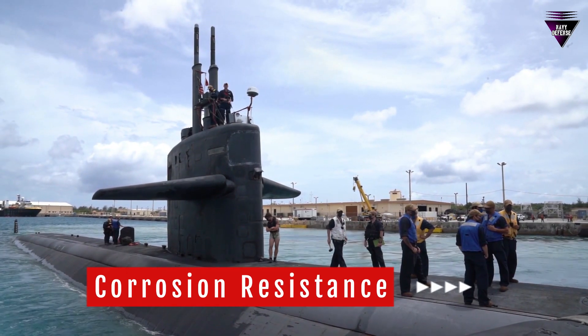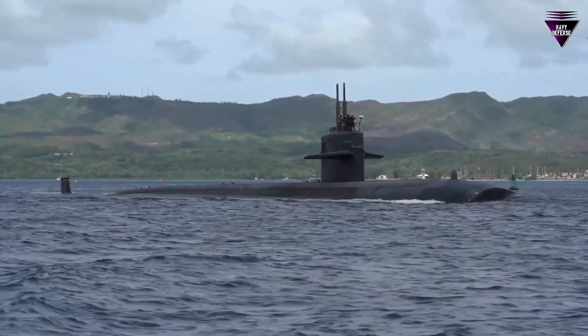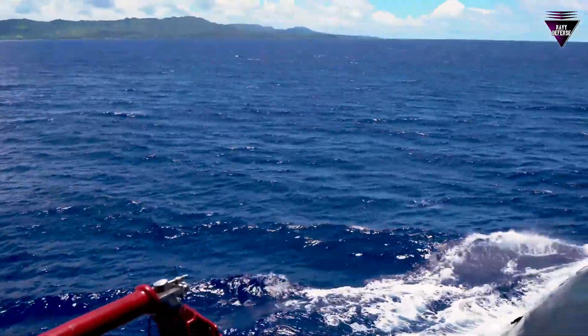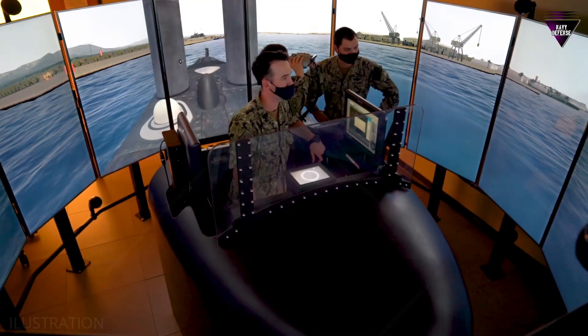Number 3: Corrosion resistance. The black coating on submarines often contains special paints and materials that provide protection against corrosion. Salt water can be highly corrosive, and the dark paint helps reduce the effects of rust and deterioration on the submarine's hull.